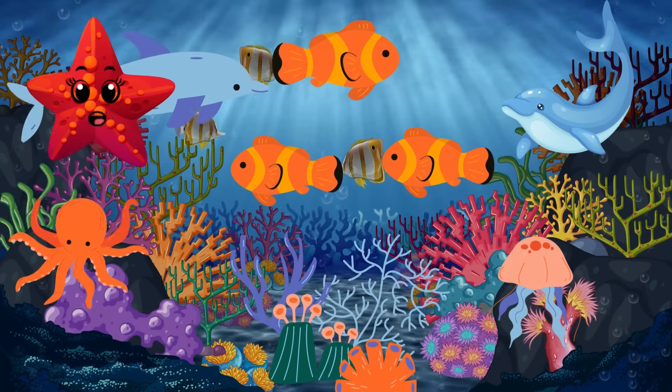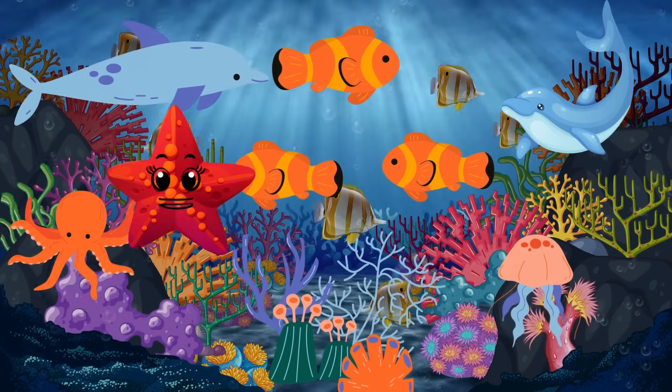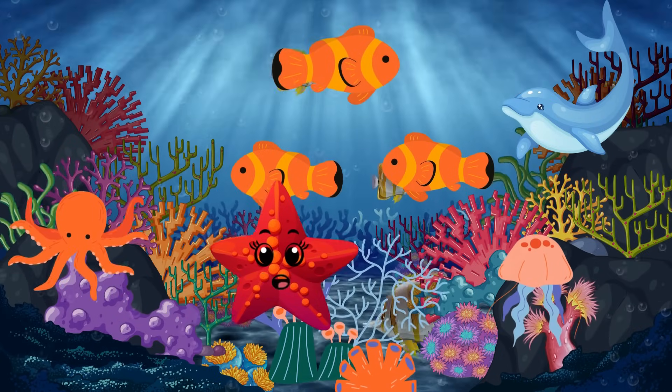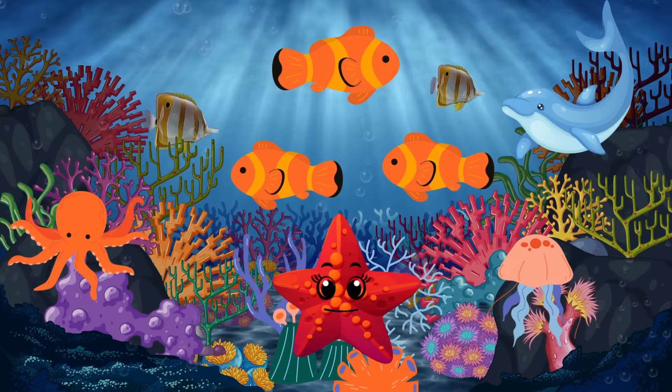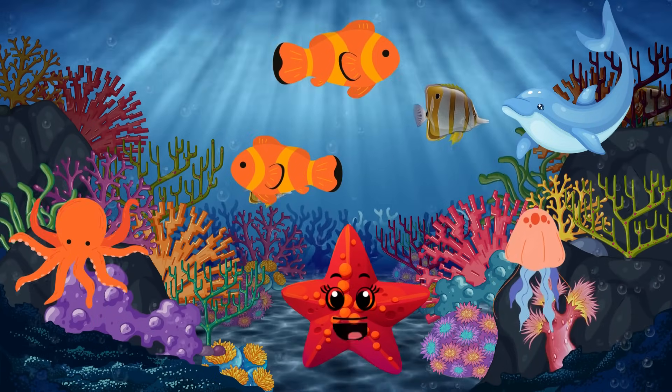What an adventure! We flipped with dolphins, marveled at the octopus, glided with a sea turtle, and met the mighty blue whale. Now it's your turn — what's your favorite sea creature? Let me know in the comments below. Until next time, keep exploring and stay curious. Bye-bye!